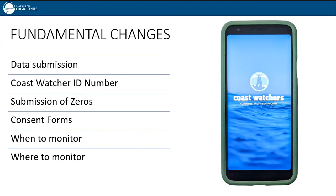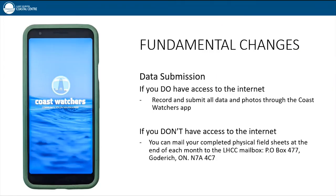This app has allowed for some exciting advancements to the program. Field sheets previously completed on paper have been adapted to online reports submitted through the app. If you have access to a mobile phone, tablet, or computer, you can record and submit all data and photos through the Coast Watcher app. If you do not have access to technology, you can mail completed physical sheets at the end of each month to the LHCC mailbox: P.O. Box 477, Goderich, Ontario, N7A 4C7, and I will manually input it. If you're having trouble with technology, we can also have one-on-one calls.